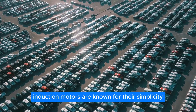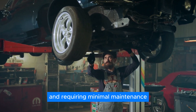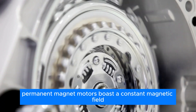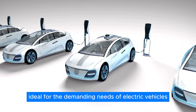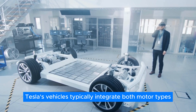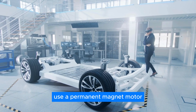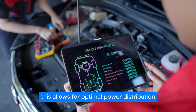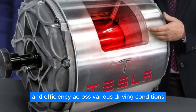Induction motors are known for their simplicity and reliability, featuring fewer moving parts and requiring minimal maintenance. Meanwhile, permanent magnet motors boast a constant magnetic field, enhancing efficiency and reducing heat generation, ideal for the demanding needs of electric vehicles. Tesla's vehicles typically integrate both motor types — rear-wheel drive configurations use a permanent magnet motor, while dual-motor setups add an induction motor to the front wheels, allowing for optimal power distribution and efficiency across various driving conditions.